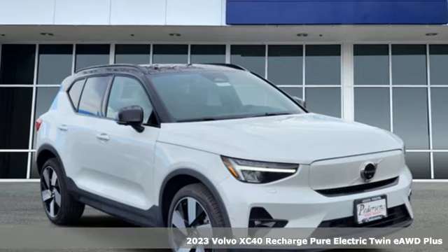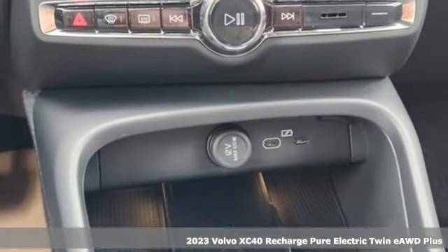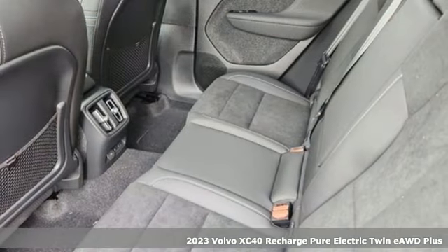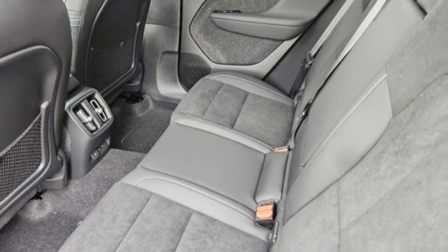Here's a new 2023 Volvo XC40 Recharge Pure Electric. Your own perfect space wherever you want to go. A great vehicle is comprised of great features like these.